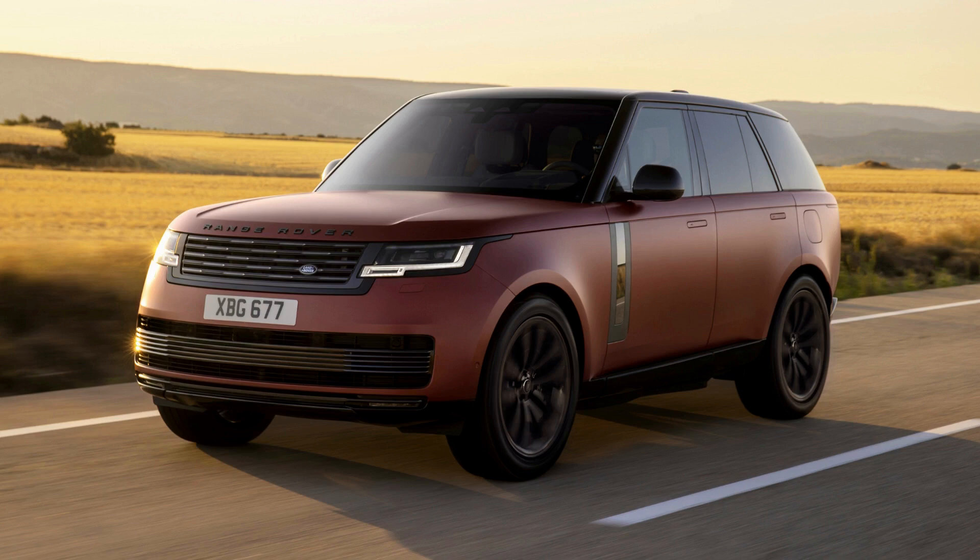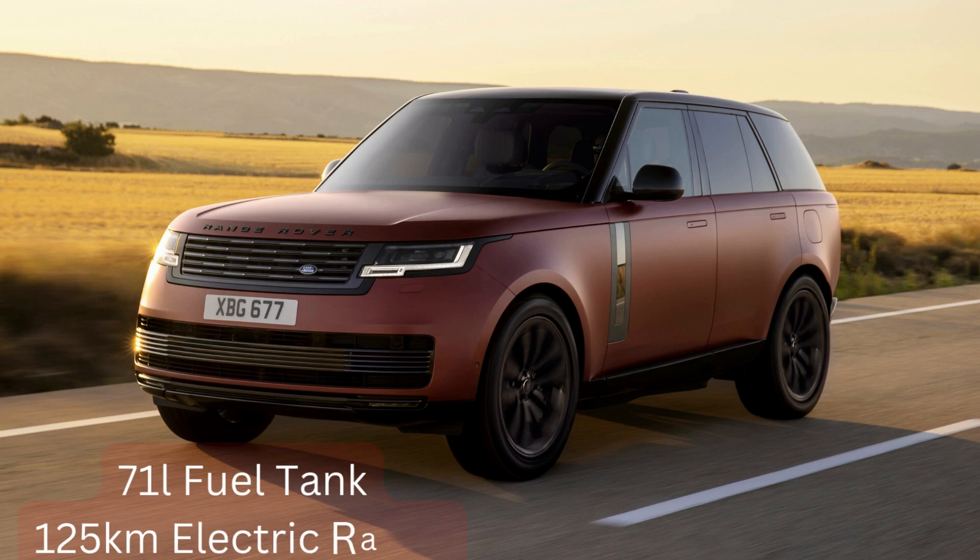When it comes to the economy of the vehicle, it has a fuel tank capacity of 71 liters, and on average you'll do 1.6 liters per 100 kilometers. On the electrical side, remember it's a petrol-slash-electric hybrid, so you can do about 125 kilometers on electric alone.